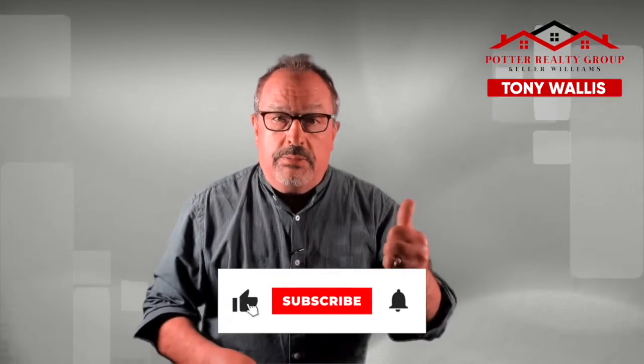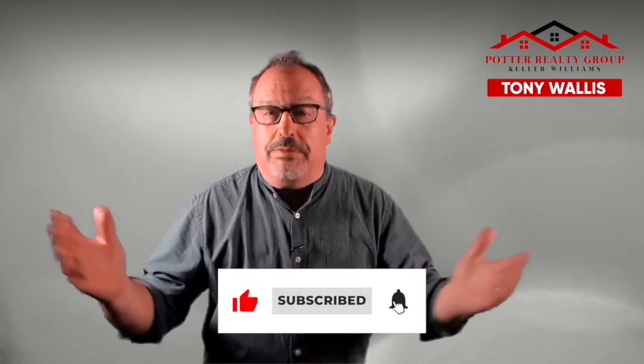Please don't forget to like, share, and subscribe so you don't miss any future videos. If you found value in what you saw today, please click up here for more content and more videos. Thank you so much for watching. My name is Tony Wallace. We're Keller Williams here in Bedford, New Hampshire. If you have any questions about the market — whether it's buying, selling, or investing — we're here to help. Glad to answer any questions, please reach out to us. Thank you so much for watching. We'll see you in the next video.